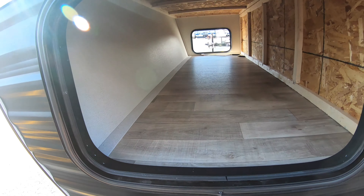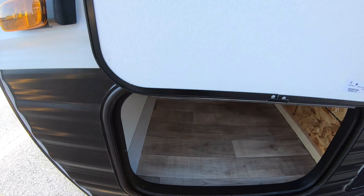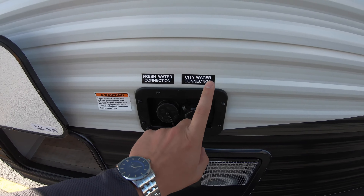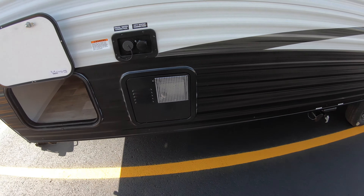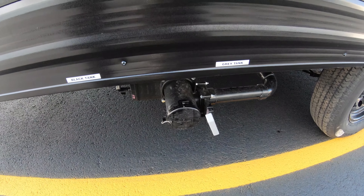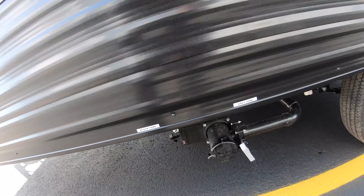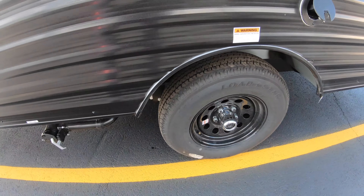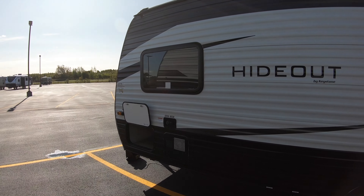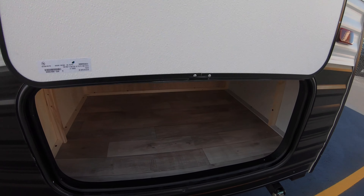We've got this nice big pass-through storage area here at the front. Right to the right here we have your fresh water connection and city water connection, your water heater down here, and then your black tank and gray tank dump with your pole. This is going to be a single axle unit — a really nice small unit for local camping trips or going to softball tournaments on the weekend so you don't have to buy a hotel room.